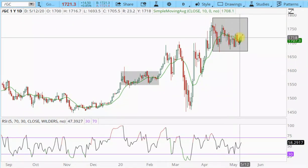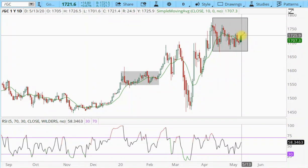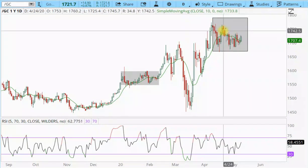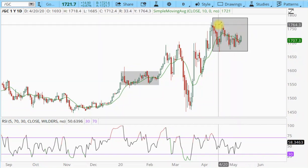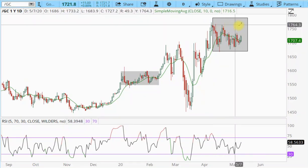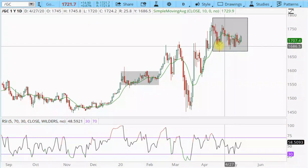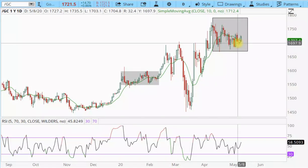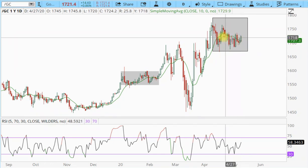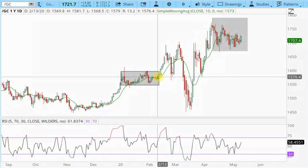We're breaking above that triangle trend line, but I don't know that that means gold is ready to just launch higher. I suspect it may get up here somewhere around the 1750 to 1760 level and then come back down again. This consolidation is still a little bit short — not even really quite a month yet. And the last couple of these things have tended to run a little bit longer.